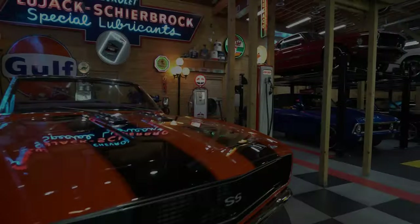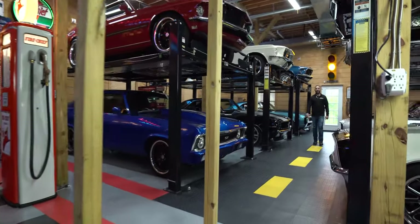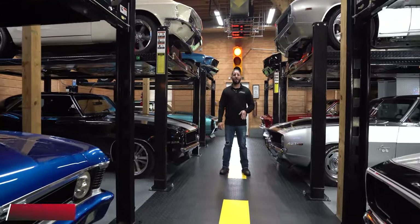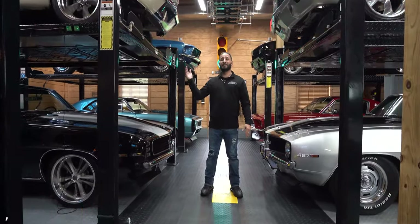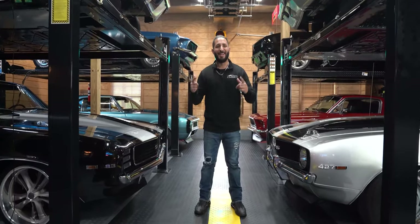I'm Chris Mazzarella and you've been watching No Reserve Classics. If you guys have any questions, feel free to give me a call — Chris at 1-800-562-7815. And if you guys haven't done it already, make sure you hit that subscribe button, because you never know — your dream ride could be in the next video.